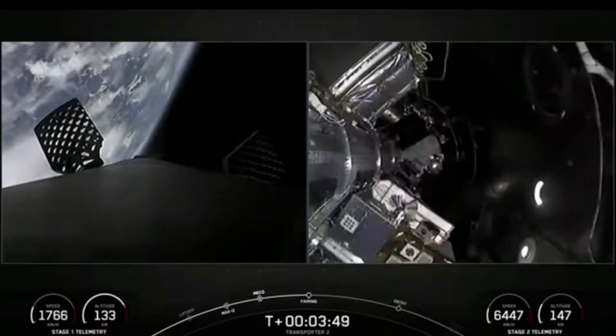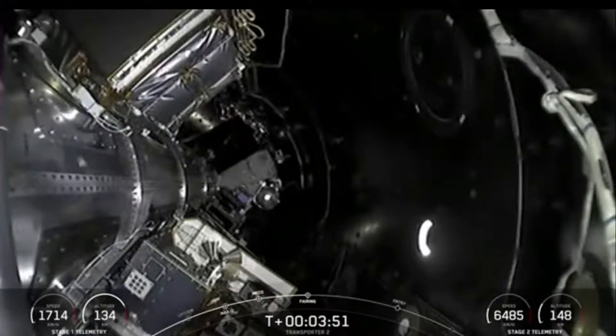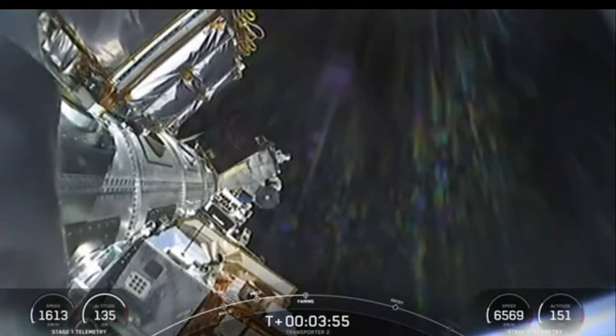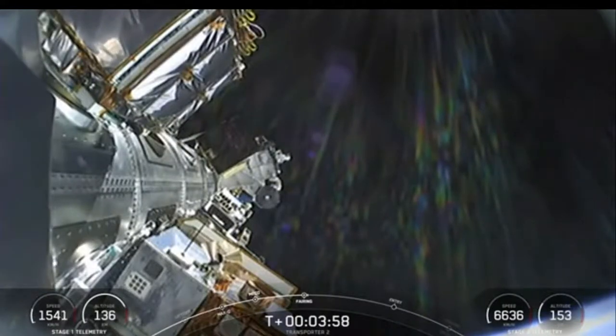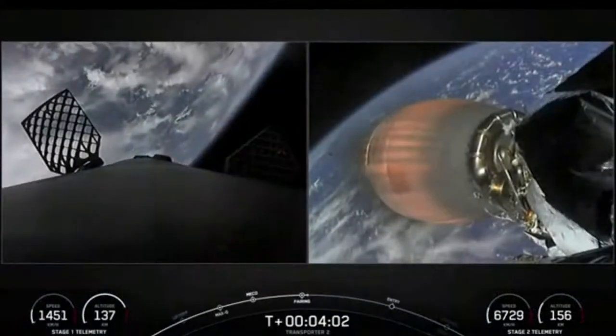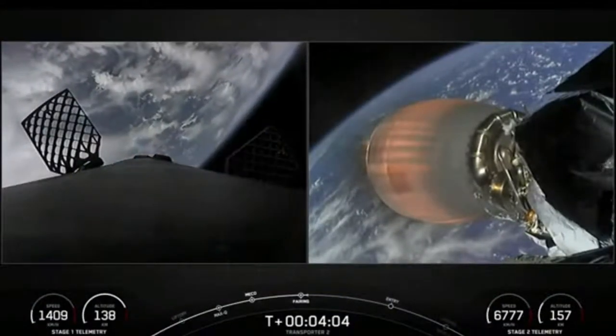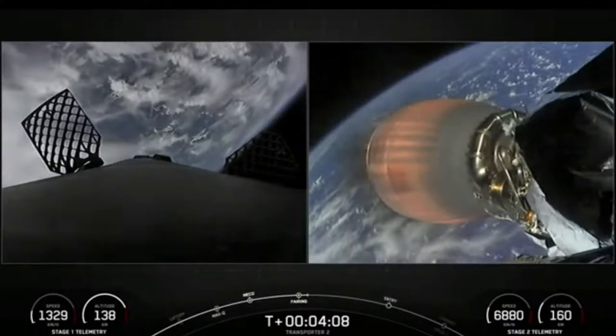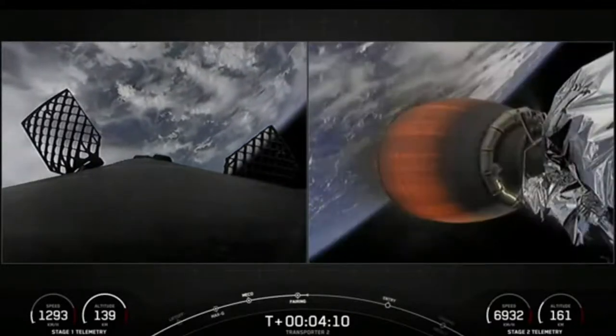Fairing separation confirmed! Off come the two fairing halves — they have separated and fallen away from the vehicle, exposing the 88 spacecraft to the vacuum of space. As a reminder, the recovery vessel HOS Briarwood will be attempting to recover the fairing halves from the water.